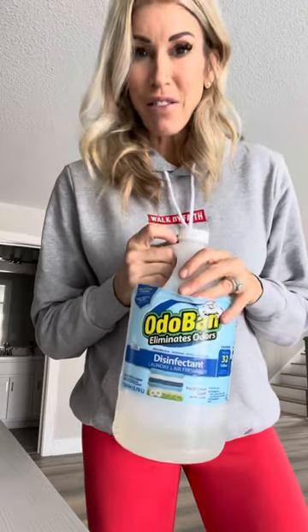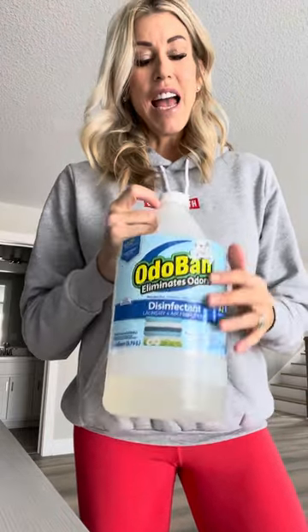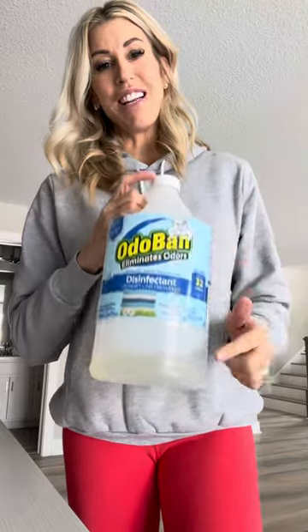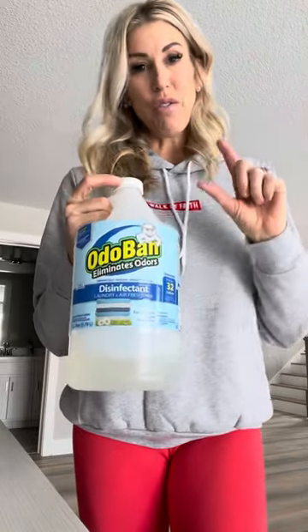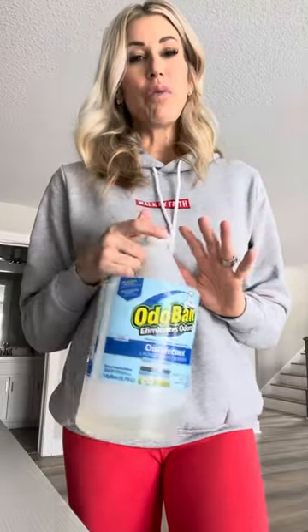Odevan is one of my favorite cleaners. It is safe for puppies, it is safe for your dogs, it has a great scent, it's a disinfectant. You can either get it online or you can get it at Sam's Club, which now carries it. As you can see, I use a lot of it. I dilute it — I buy a spray bottle, put about a fourth of Odevan in it, the rest water, and it can go a really long way.